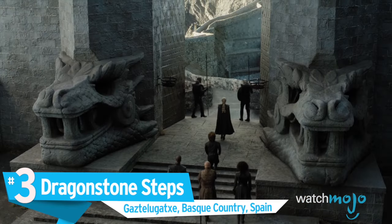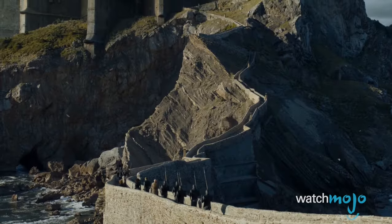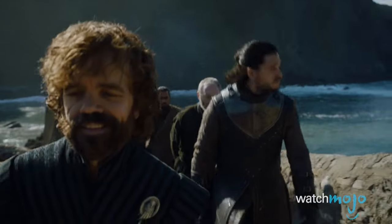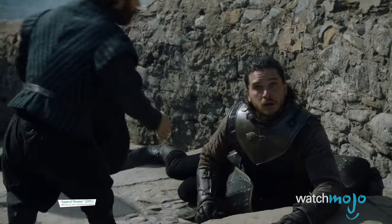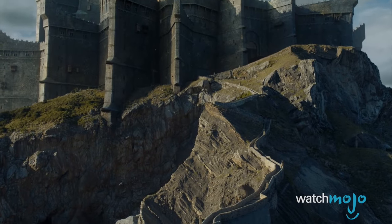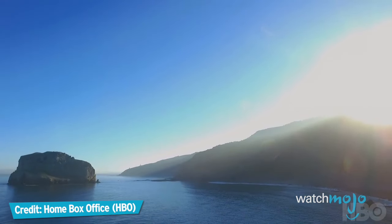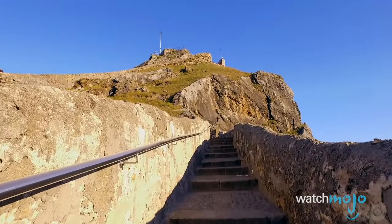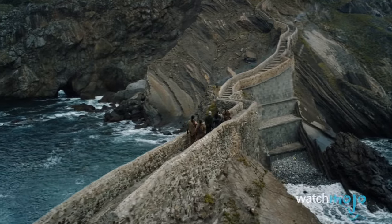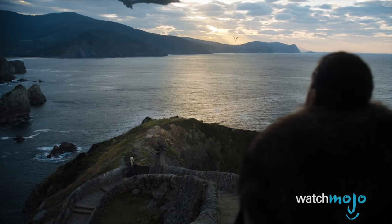Number 3: The Dragonstone Steps, Gaztelugatxe, Basque Country, Spain. One of Season 7's most prominent shooting locations, Gaztelugatxe is an inlet on Spain's northern coast. You'll recognize the man-made bridge as the spot where Jon Snow caught his first glimpse of a dragon in episode 3. Unfortunately, the steps don't lead to Dragonstone Castle, the newly acquired home of Daenerys Targaryen, but instead to a small building dedicated to John the Baptist. Similar to Game of Thrones, Gaztelugatxe's history is steeped in blood, with numerous conflicts taking place in and around the region for centuries. Today it's just another picturesque coastal inlet, but projecting dragons into the sky with your mind shouldn't be too hard.